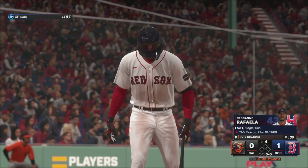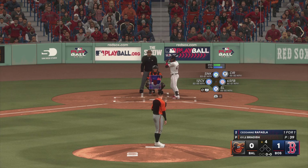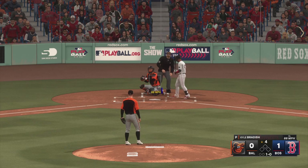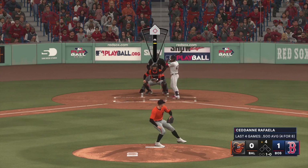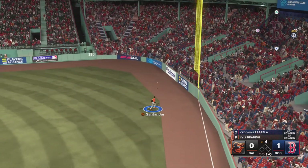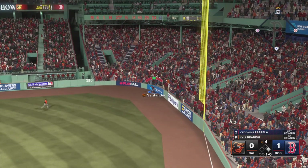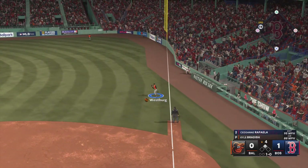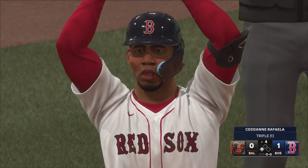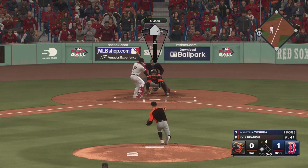Bottom of the fourth — stepping in for Boston, Zidane Rafaela. The pitch — ball one. This one smashed down the right field line, that's a base hit. Now around second, going for third — he's got a leadoff triple. He was all over that one, really shot it down the right field line and somehow kept it from slicing foul.